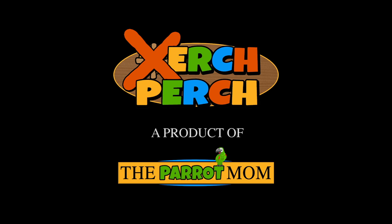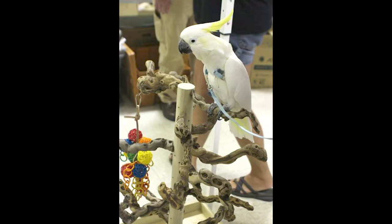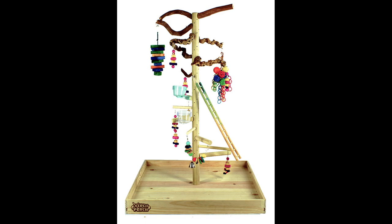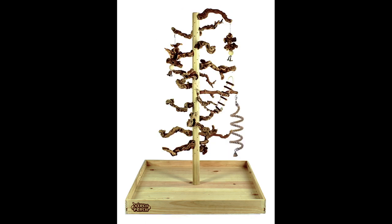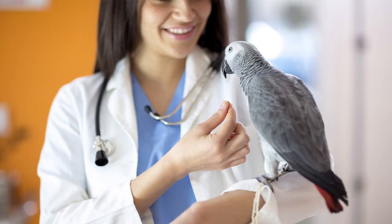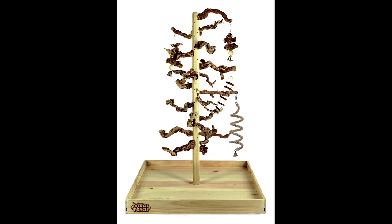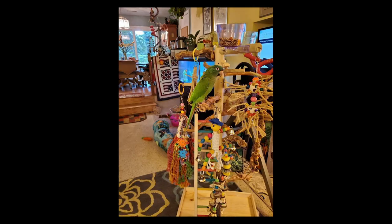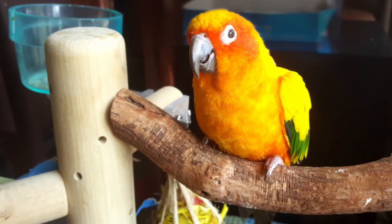At the Parrot Mom, your parrot comes first. That's why we have created the Zurch Perch — a parrot play stand that you can customize to your parrot's needs, and it's the last parrot play stand you will ever need. Because the health and safety of your parrot is our priority, all of our products are avian vet recommended and are primarily made of natural, recycled, or renewable resources and materials that are bird safe.